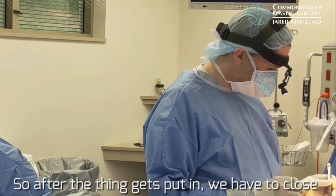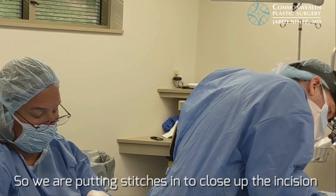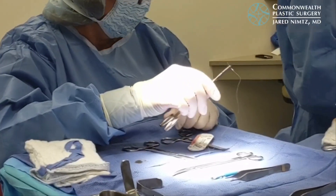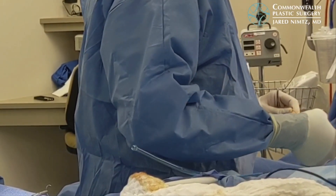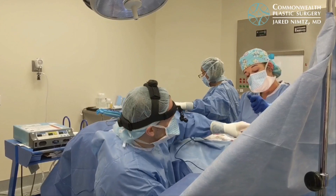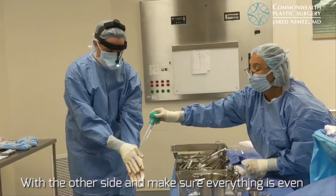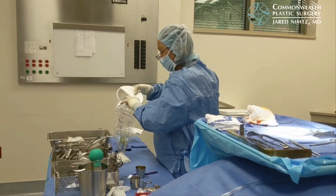After the implant gets put in, we begin closing. We are putting stitches in to close the pocket. We placed a sizer on this side so we can compare both sides and make sure they are looking symmetrical.